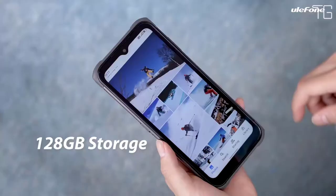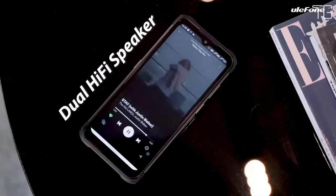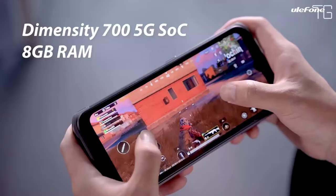No matter if you pack it over the mountains, walk into the desert, or cross a stream, its superb waterproof, dustproof, and shockproof performance makes it your trustworthy outdoor companion.